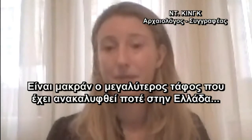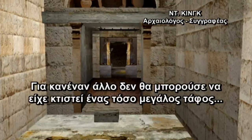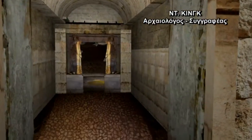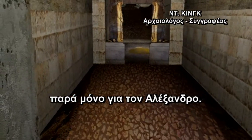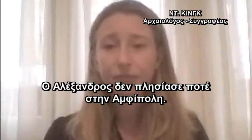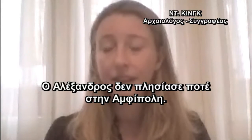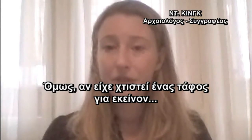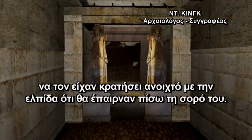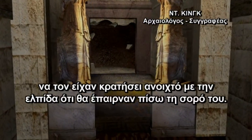It's by far the biggest tomb ever found in Greece, and there isn't anybody else for whom a tomb of that size could have been built except for Alexander. Alexander wasn't just a ruler — he was a god. He never went anywhere near Amphipolis, but if a tomb had been built for him, it's likely that the first generations of heirs would have kept it open hoping to get the body back.